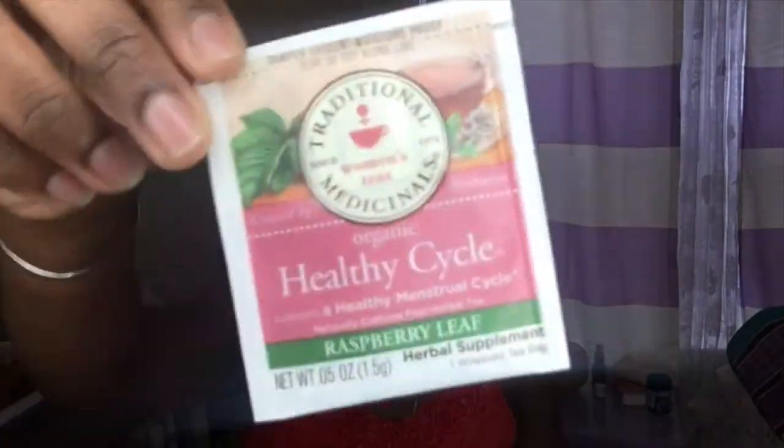What I love with this Healthy Cycle Tea is that it comes in these little tea bags that you can discreetly put in your teacup and sip it. This whole company, the Traditional Medicinals Company, I've been drinking their teas for years. They have a seasonal sampler and I did review those teas on my channel, so please check out that video.